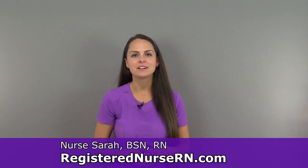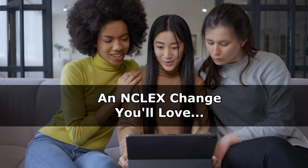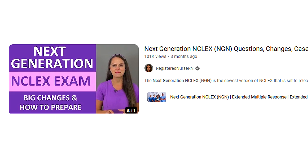Hey everyone, it's Sarah with RegisterNurseRN.com. In this video I want to talk about a new change that you're probably going to love that's going to be on the next generation NCLEX exam. This change has to do with reference ranges for lab values.